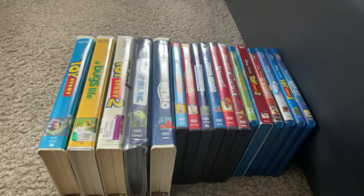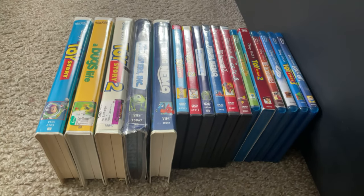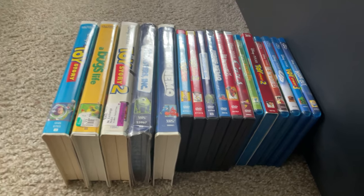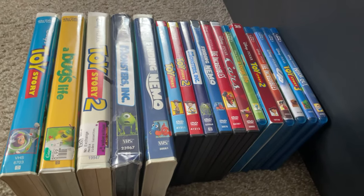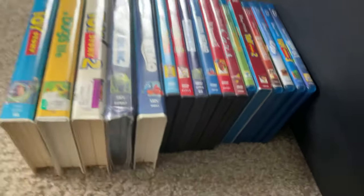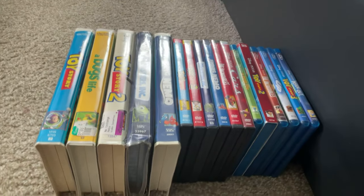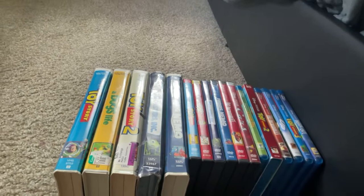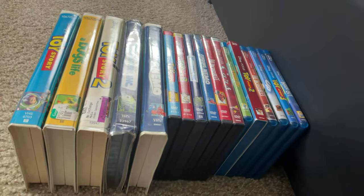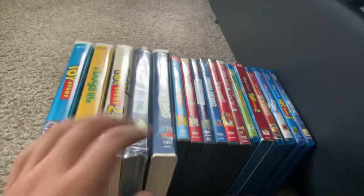Hello guys, what's up, this is doodabobcino1 here and welcome back to my channel. Today we're going to do my Disney Pixar VHS, DVD, and Blu-ray collection as of 2021. I have five VHS tapes, six DVDs, and six Blu-rays. Without further ado, let's get started with the five VHS tapes first.